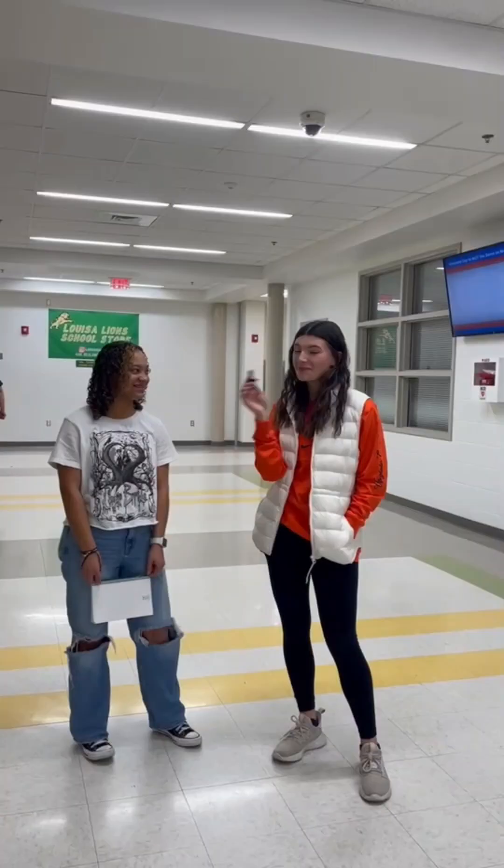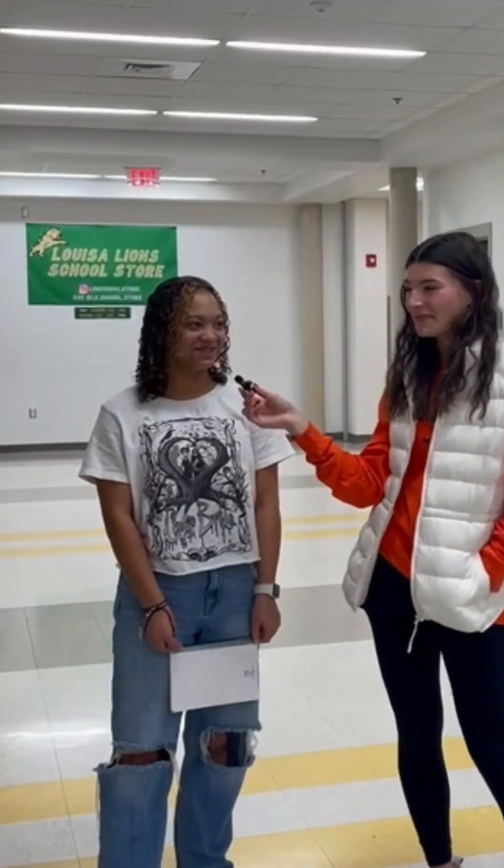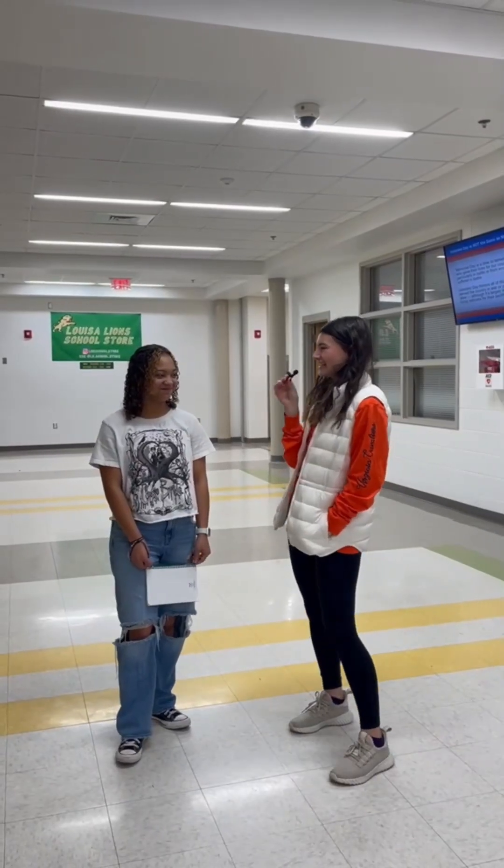Who am I here with? Amaya Johnson. What grade are you in? 12th. Are you smarter than a 5th grader? Maybe. Our first question is, what are the 10 amendments called? Bill of Rights. Correct.